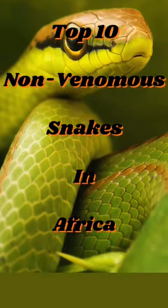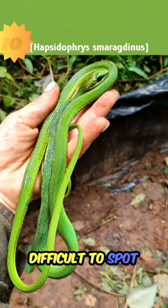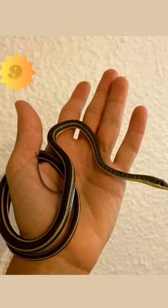Harmless and non-venomous snakes living in Africa. Number 10: the emerald snake — it's non-venomous, hides in trees, and can be difficult to spot. Number 9: the striped bellied sand snake — it's non-venomous and known for its speed and agility.